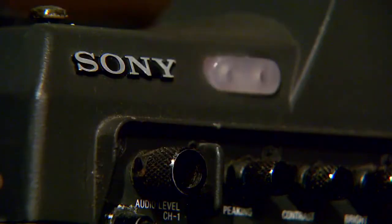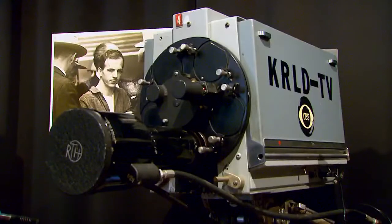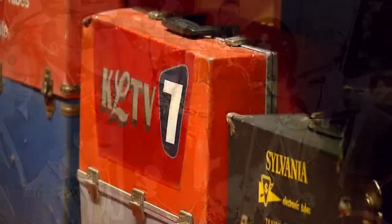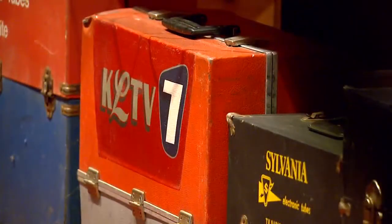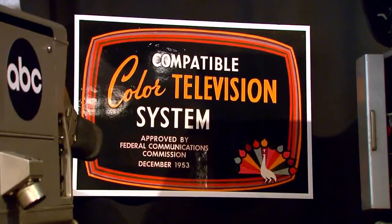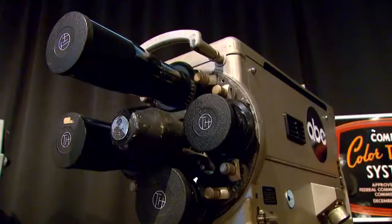I think the general public is more interested in what the hardware has seen. This camera was used by KRLD in Dallas in 1963 when Lee Harvey Oswald was shot live on TV. A lot of these have been donated by TV stations who are going to throw them out anyway. Some cameras were used to broadcast television shows. We've got one camera here that was used on Dick Clark's American Bandstand.